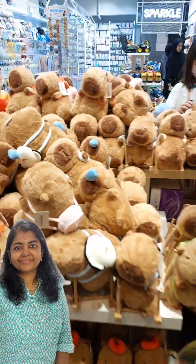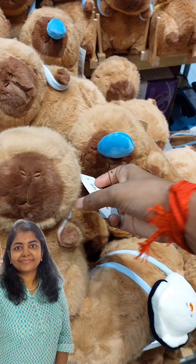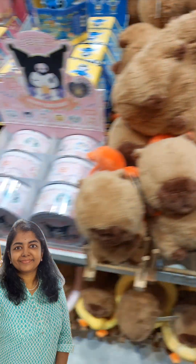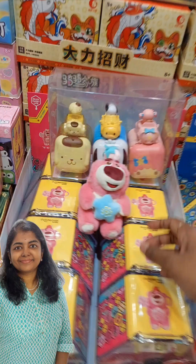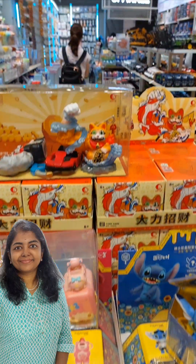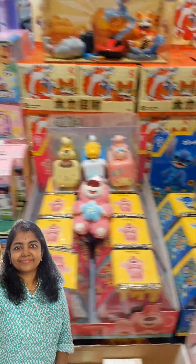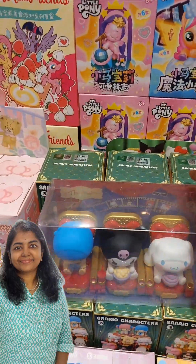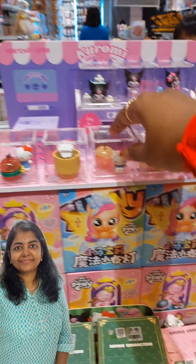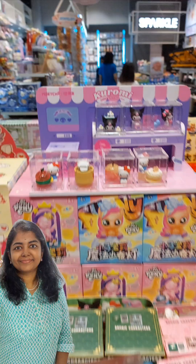Hello everyone and welcome back to my YouTube channel Ratna Singapore. I have been showing a lot of stationery items, kids' toys and different varieties of bottles in my Instagram reels, and here I go with the biggest video of the store. This video will be played as part one and part two because it is a big store — they had quite a lot of varieties of toys, and I will also be showing all the prices as usual.